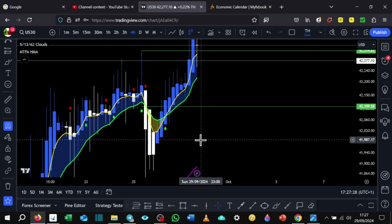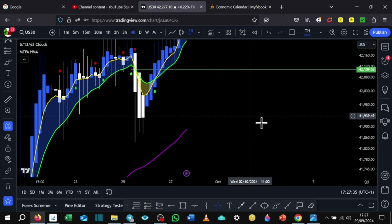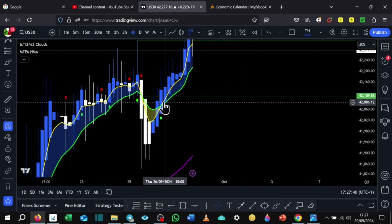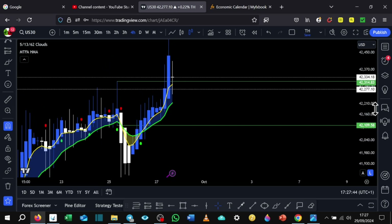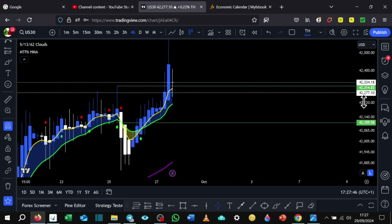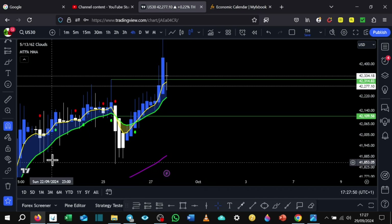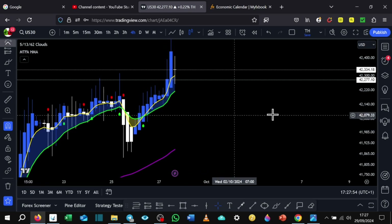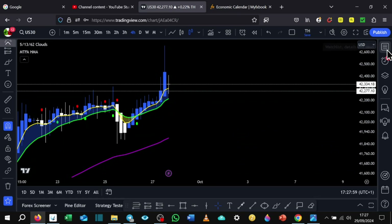I didn't catch the buy because I was anticipating the sell. Moving forward, I really should have gone for the buy because we are above the 62 EMA, the 5 and 13 EMA had crossed over, and there was a lot of news. You can always look back and improve. I took an L on this one — just want to be transparent. I do lose some trades. US30 was a loss.